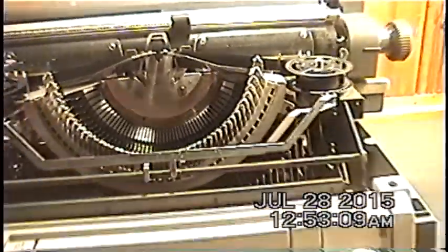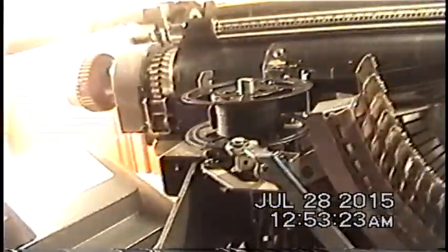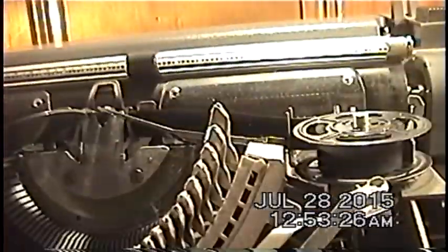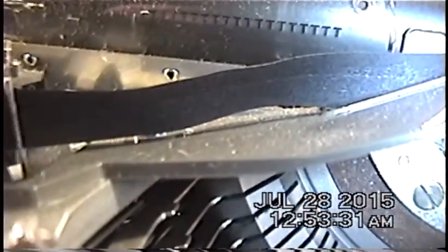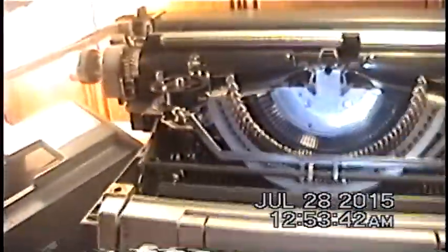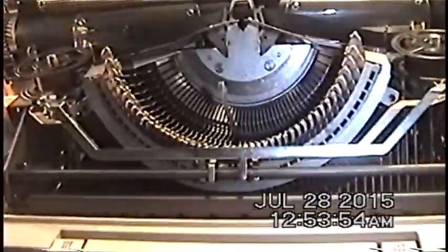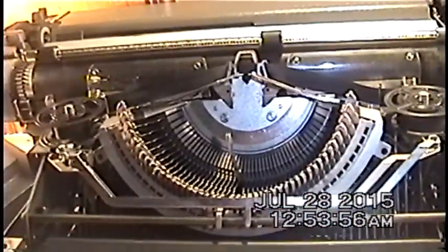This typewriter is actually using the original ribbon from the previous owner. If you look closely, you can see the indentations of previously typed material — if I were dedicated enough I could probably piece together what they were typing. I ended up flipping the ribbon around to reuse it, since the previous owner only typed on one portion. I simply switched the ribbon so I could type on the unused portion.